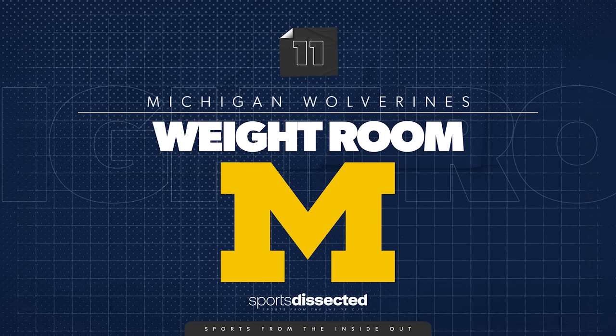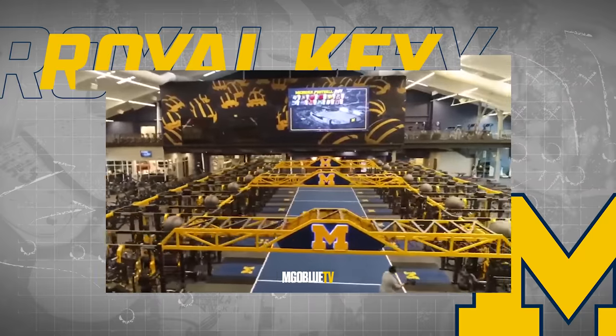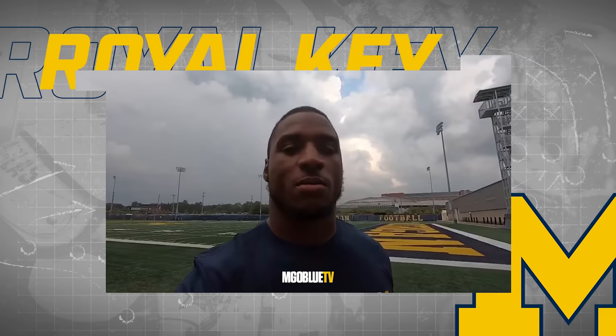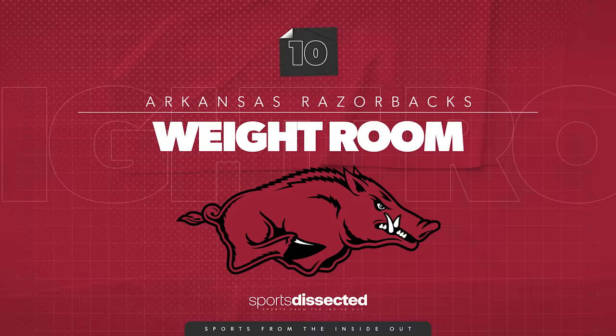This is the biggest weight room in the country for football. What's unique about it is how well thought out it is — you've got a hill to run up and down right there, and it looks right out onto the practice field. Guys can rehab and still keep an eye on practice outside.